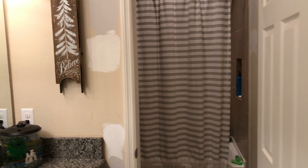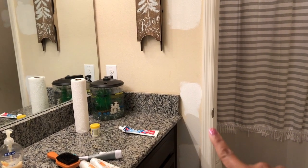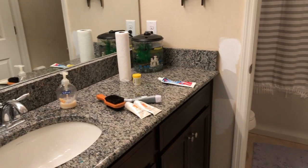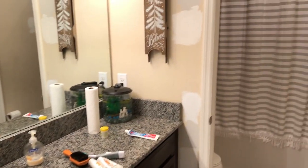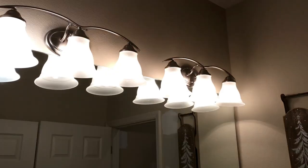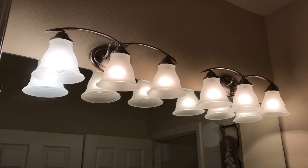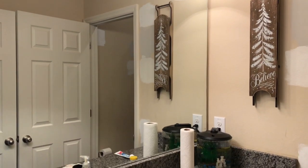I'm going to show you what my son's bathroom looks like — this is actually the guest bathroom as well, but it's his primary bathroom. You can see I was experimenting with some paint colors that we have already used in other parts of the house. This bathroom doesn't get any natural light, so I just want to lighten it up. These are the builder grade lights, which I don't mind so much.